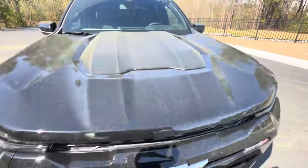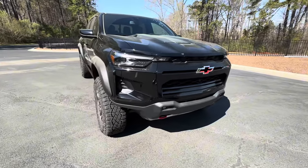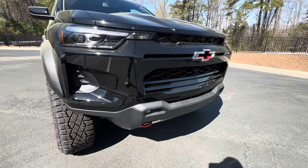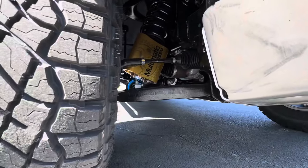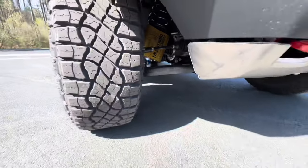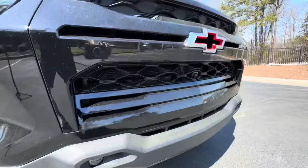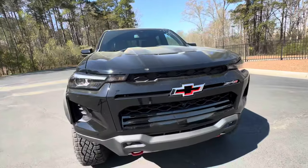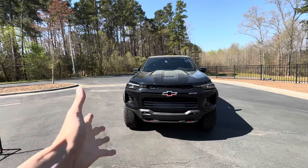We have a really cool sounding motor with that 2.7-liter turbo four-cylinder. Taking a closer look at the front, you can see all these aggressive accents — we have this gigantic skid plate underneath, and you can also see the Multi-Matic suspension on the front and back. We have our two red tow hooks and the Chevrolet bow tie, giving it a really sick appearance on this truck.